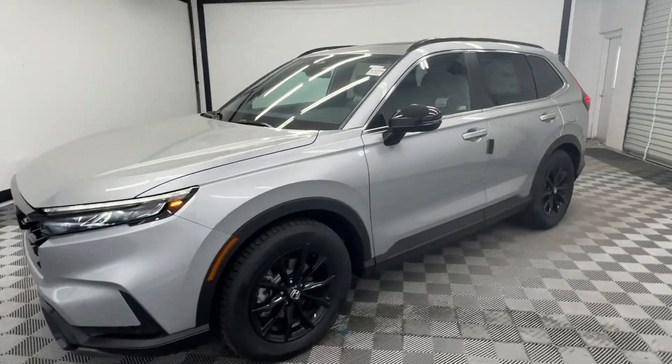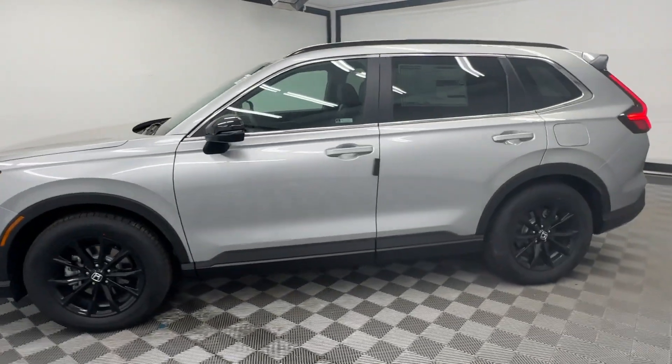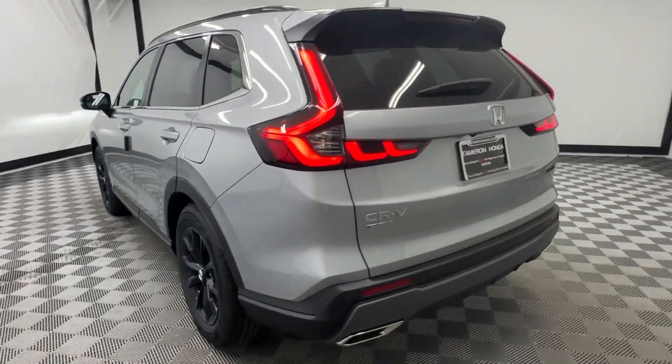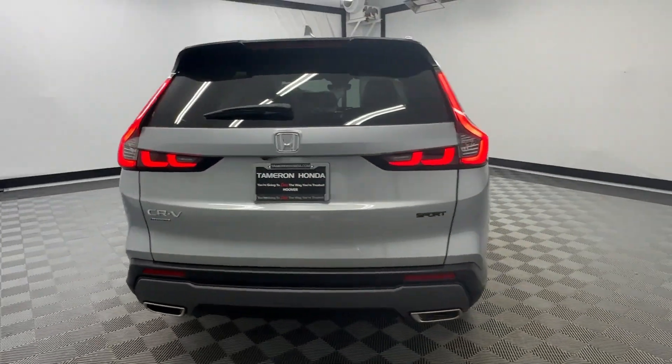Picture yourself in the 2025 Honda CR-V Hybrid. Satisfy your desire for adventure in comfort and style in this highly efficient CR-V Hybrid.